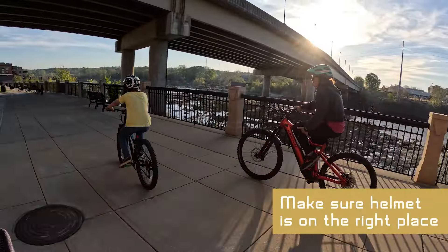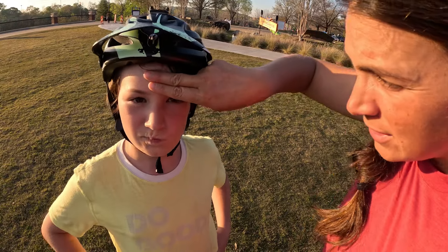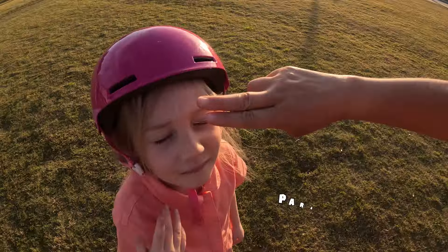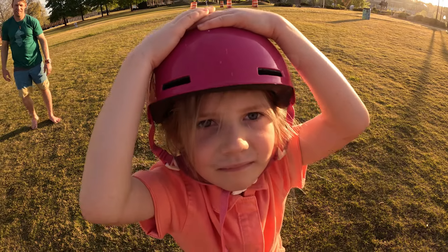The next step is to make sure that the helmet is in the right place on their head. You don't want it too far back and you don't want it too far forward. It should fit about two fingers above their eyebrow to the top. Good? Solid. That one's good. What about you, Parker? The two fingers — that's about right. You can go down a little bit more. There you go. Much better.